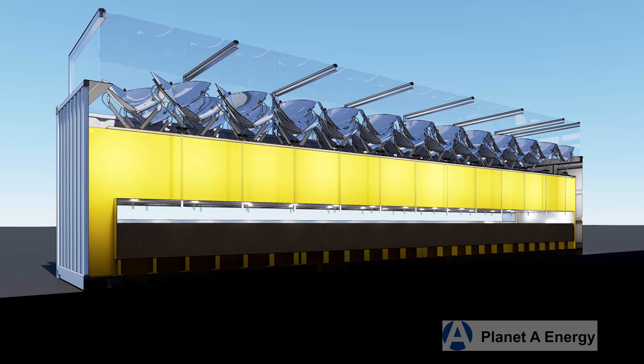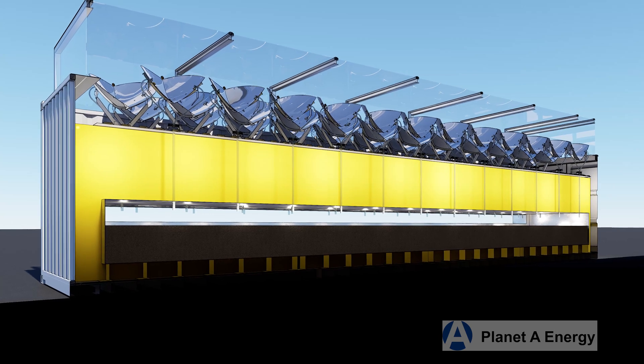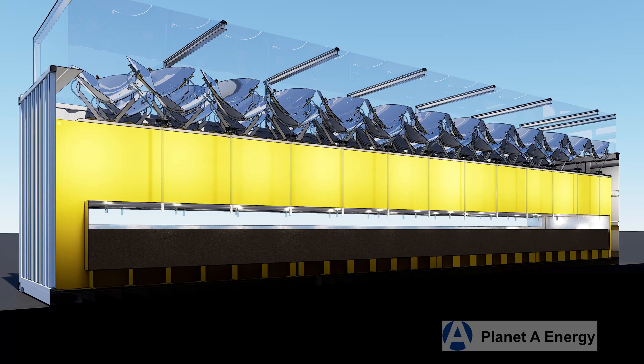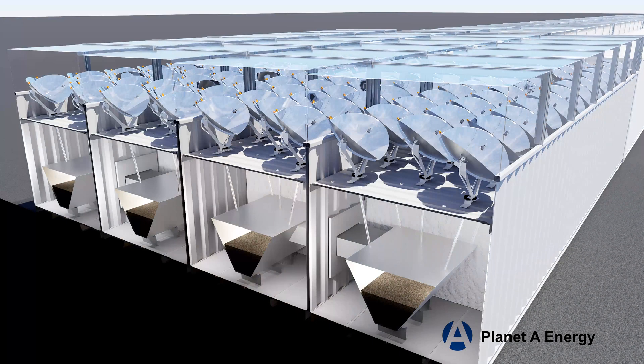Thermal energy storage offers a method to store and supply constant power obtained from any source, creating a long-duration uninterrupted power supply for industry's 24/7 power needs. Planet A Energy has developed a cost-effective, ultra-long-duration thermal storage system designed to provide weeks of 24/7 continuous energy for these industries.